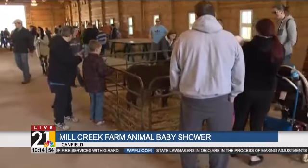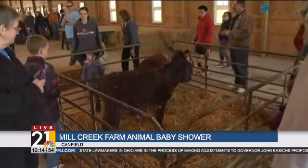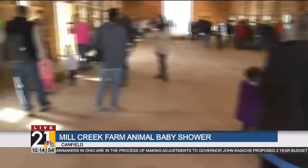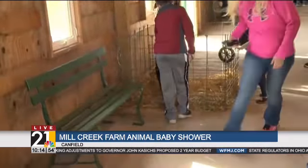We have a lot of the traditional type animals — we've got the sheep, the cows, the pigs, the goats, the llamas, chicks, ducks, geese, and turkeys. Some of them are here all the time and some of them are just here for today's event.